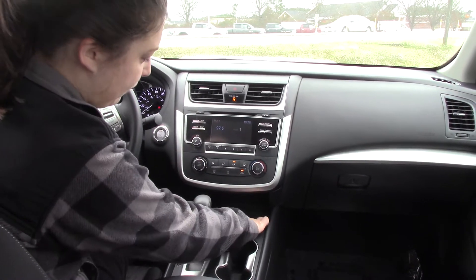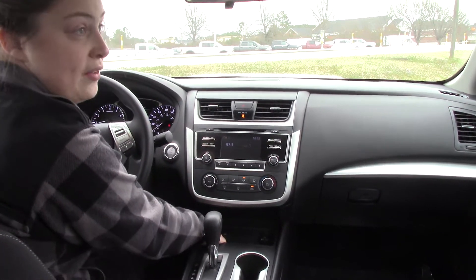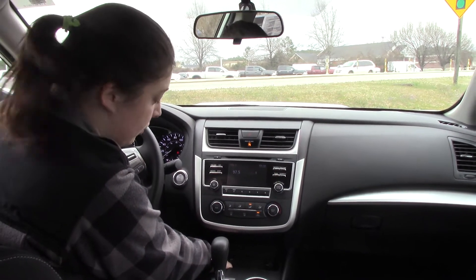You have a 12-volt charging port right there, you have an aux cord, and you have a USB port to charge your phone. How cool is that?